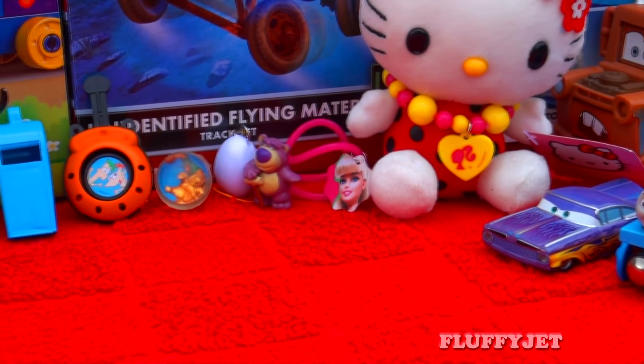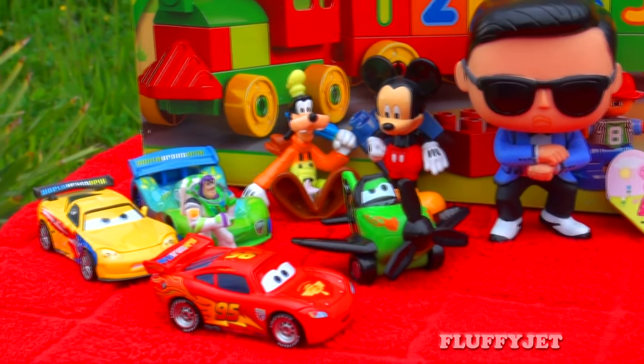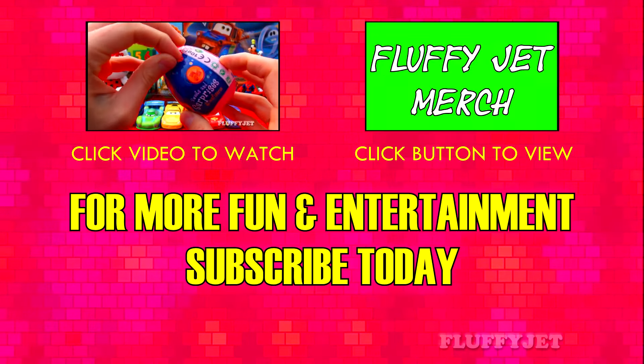Alright Fluffy Jets, thank you so much for watching. If you enjoyed this video, please give it a thumbs up and we'll see you next time. Fluffy Jets Productions TV — thank you.